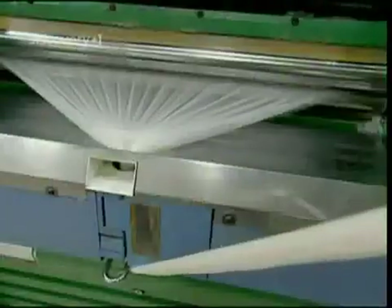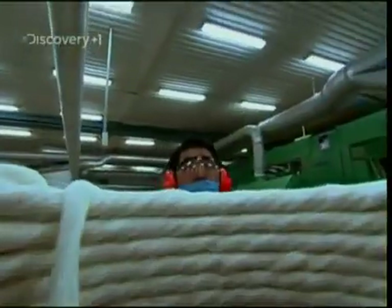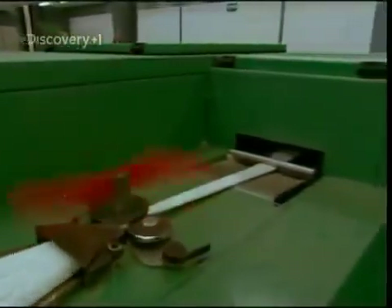Now, despite what you may think, carding isn't something that a Las Vegas croupier does, but is rather the process of untangling the fibres by combing and pulling the cotton into a kind of web. The fibres are then stretched together to form a thick strand called a sliver. At a speed of one and a half thousand feet per minute, six slivers are stretched and combined.